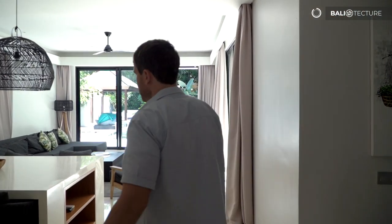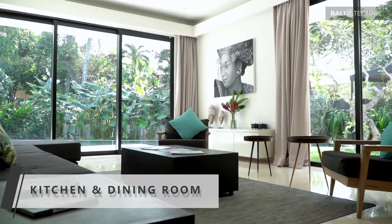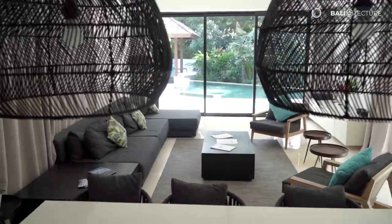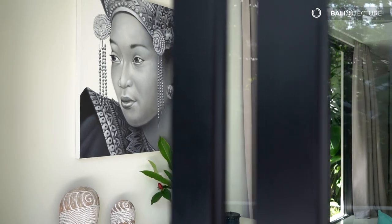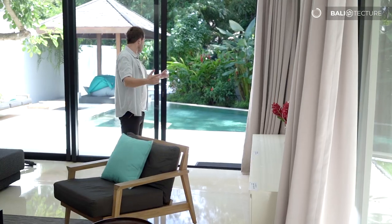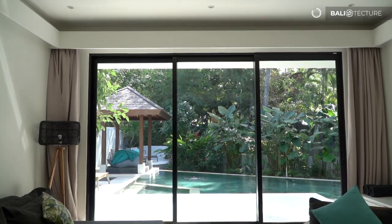The entranceway opens up to the kitchen and dining room area as well as the main living room. There's another living room upstairs, but this is kind of the central entertainment area. I love this villa — it's modern, but it's got good design. It's got some authentic Balinese sculptures and decorations, and then it opens up right to the pool.